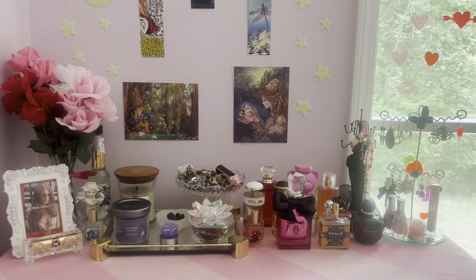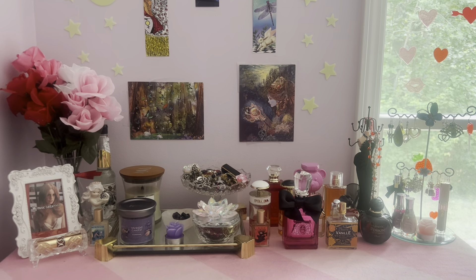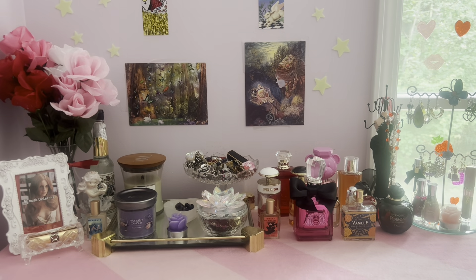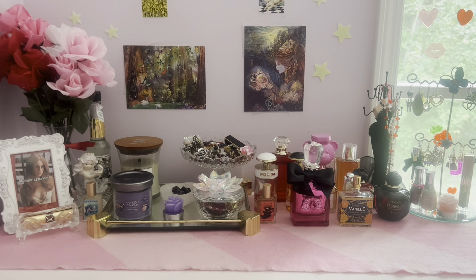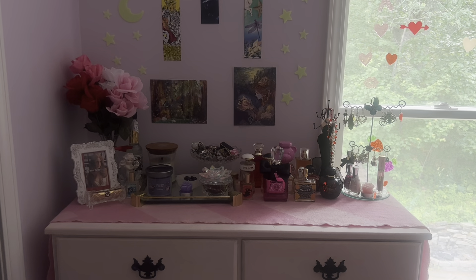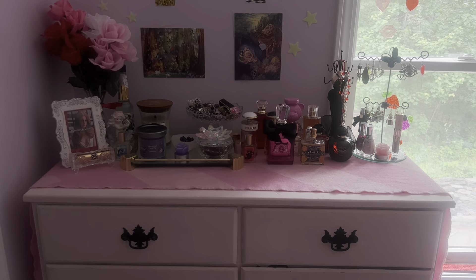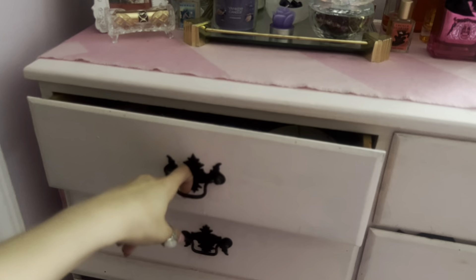This is where the magic happens — this is my happy place, this is my vanity. I also want to mention that I am no Hollywood videographer; I'm simply a girl in her bedroom filming a silly little YouTube video. To the left I have my closet, which I want to do a separate video on. The vanity itself is literally just a secondhand thrifted dresser that we painted baby pink.